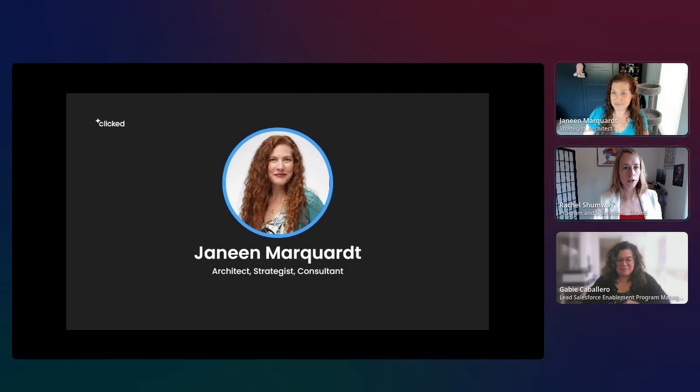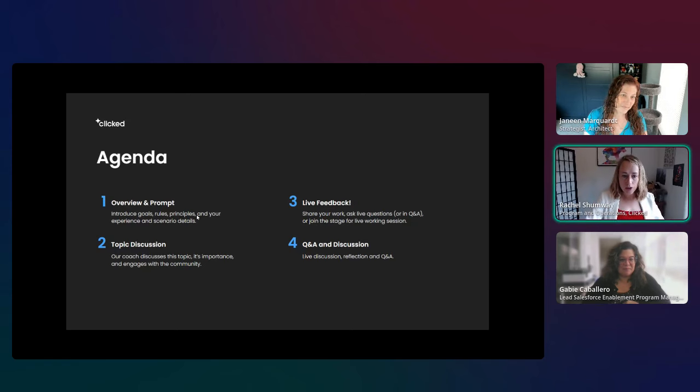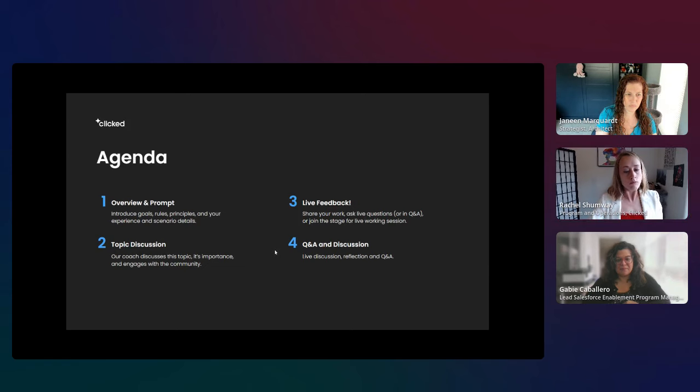Today we are going to use AI to generate and refine user stories. Here is the agenda: I'll refresh everyone on the scenario and task and send over the interview transcript needed to draft user stories. We'll have a discussion on the topic, then move into live feedback where you can share your work, ask questions, or join the stage. We'll also have time for Q&A.